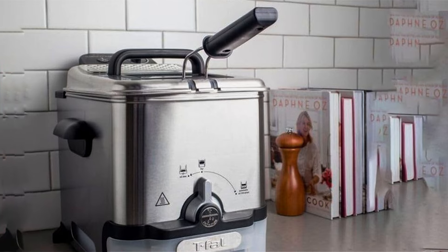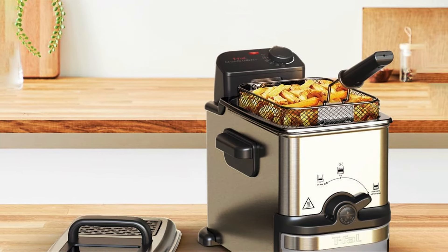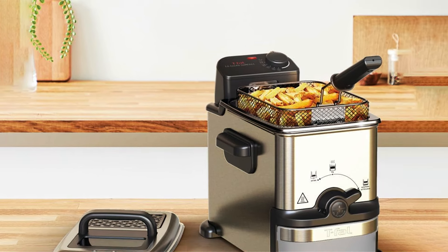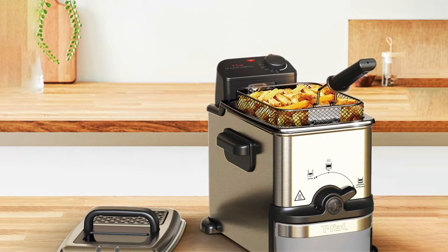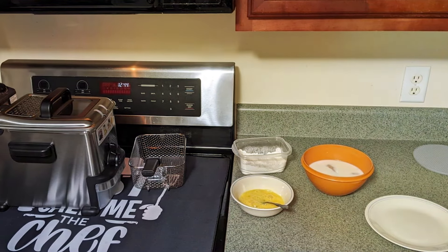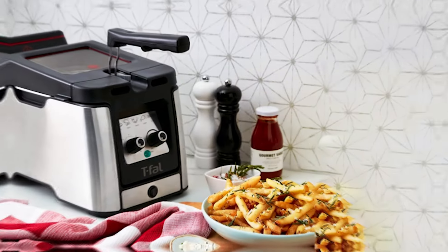Effectiveness is enhanced by the unique oil filtration system, which automatically drains and filters oil for future use, ensuring your food is always cooked in clean oil. The removable frying basket and non-stick interior make cleanup simple and convenient. Durability is a standout feature, with high-quality materials and robust construction ensuring long-lasting performance.